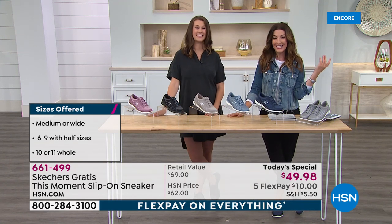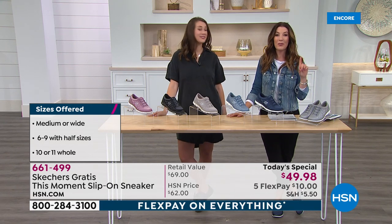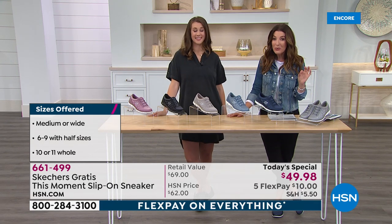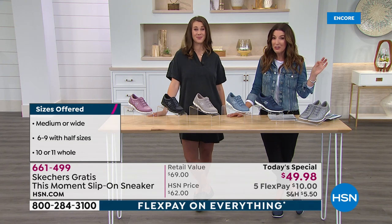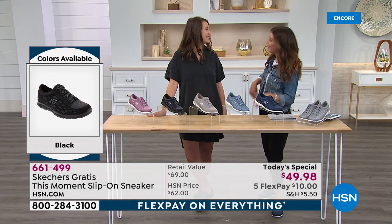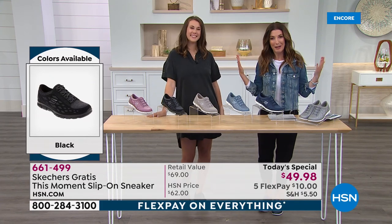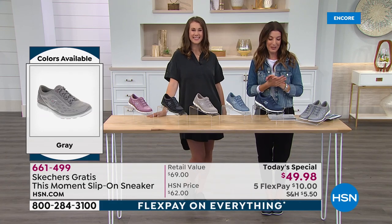It's a big Skechers day at HSN. How popular is Skechers? Just to give you an idea: last year, more than 65,000 of you searched Skechers on hsn.com. And we didn't have Skechers last year — we finally got the message, and now we're bringing you the shoe you've been requesting.